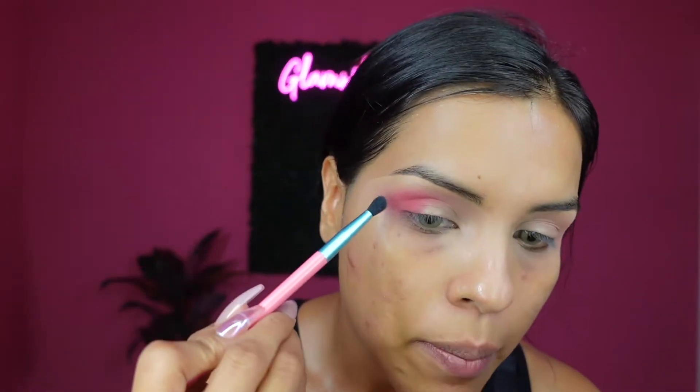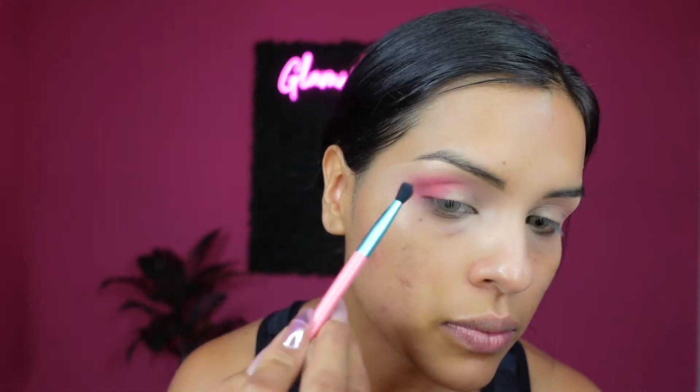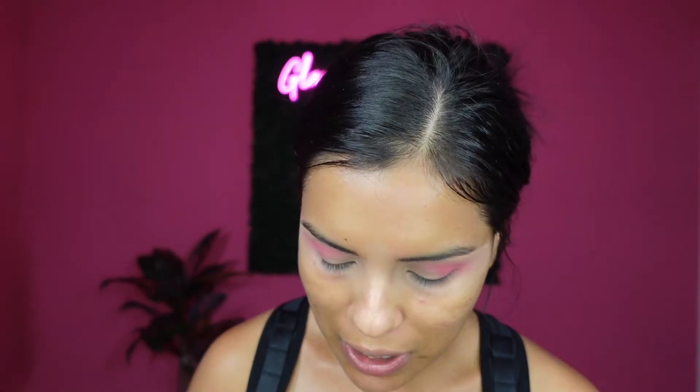I'm gonna blend out that pink more with this little brush. Now I'm gonna go ahead and intensify this look with the shade Heat Seeker — I think that's how you say it — and I'm just gonna grab a Morphe M456 brush and apply a tiny bit in the outer corner.